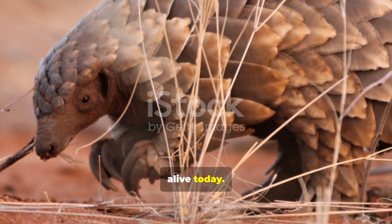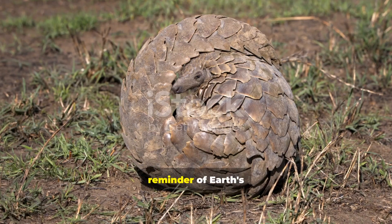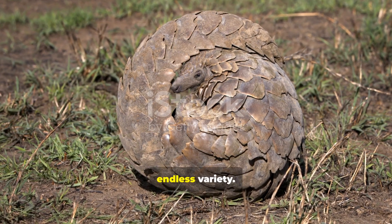Ancient in appearance yet still alive today. It looks like a reptile, but it nurses its young like a mammal. It is both a reminder of Earth's evolutionary creativity and a symbol of nature's endless variety.